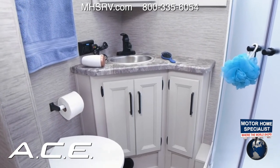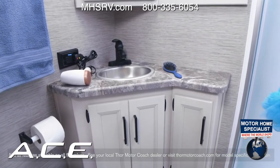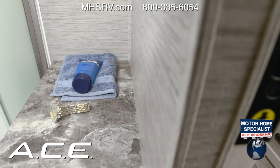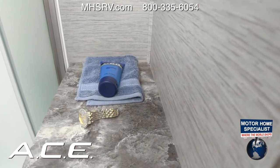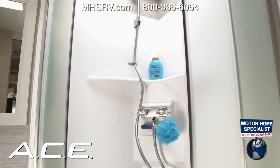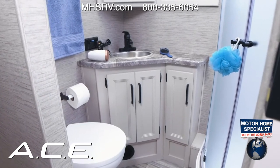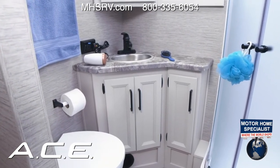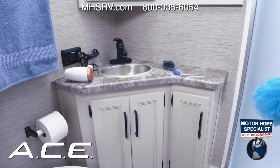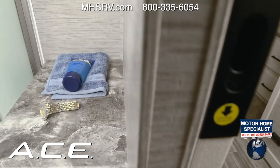Here we are in the bathroom — a great setup with a nice curved shower and a porcelain toilet. Remember when using the macerator, make sure you are using marine-grade or RV toilet paper. You don't have to use the macerator every flush — just when you want the deep clean.